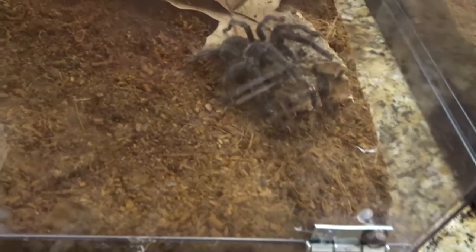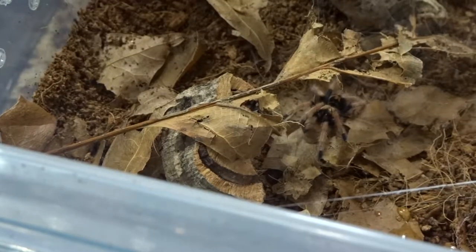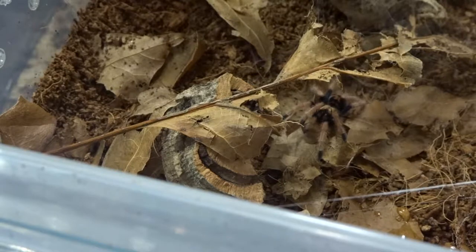So as you know I already have a green bottle blue. The two new additions were the flat rock scorpion, which is currently in its hide right now over there — I made a little cave — and here is the bird eater. I fed her last night and she took it pretty quick, so hopefully she does tonight. I'm not sure she'll eat two nights in a row, so let's see if we can get some action out of the GBB.